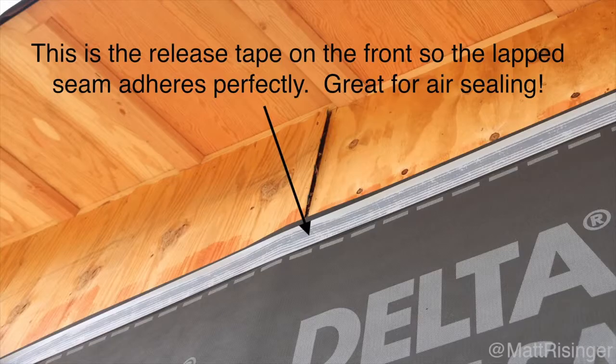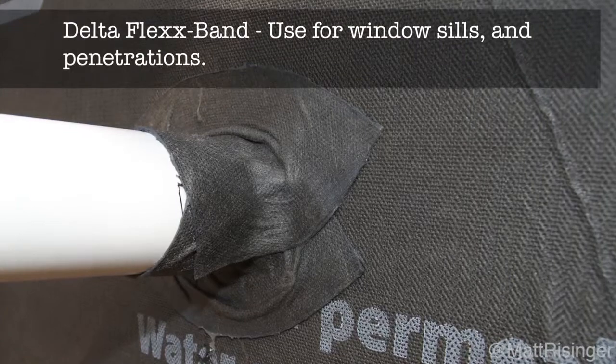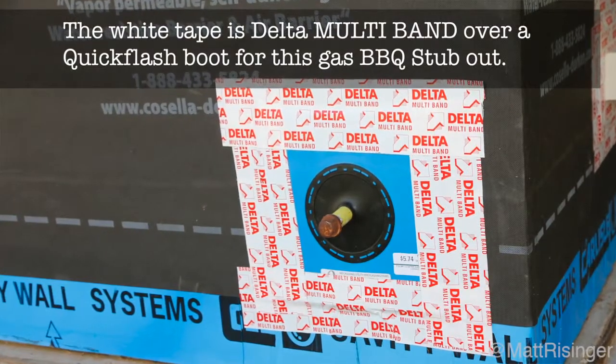They've got their full range of accessories to install with: this black flexible tape, and the white multiband tape, which sticks tenaciously to this Vent SA. We've also done a really good job of detailing our penetrations.